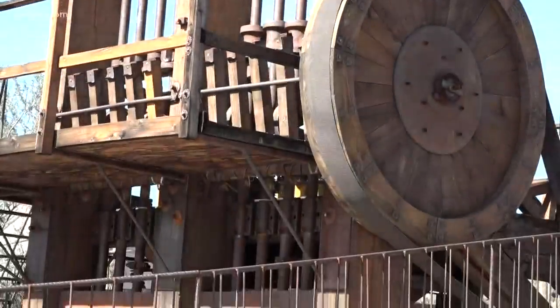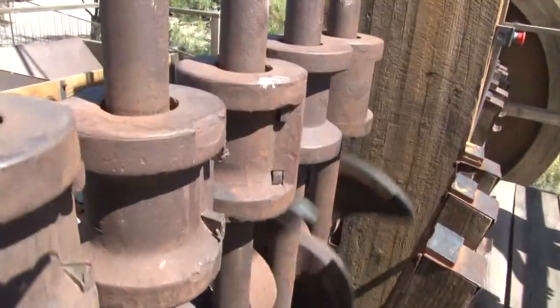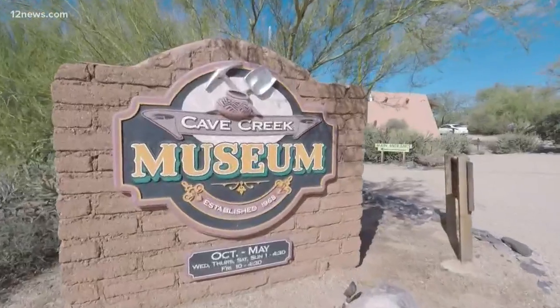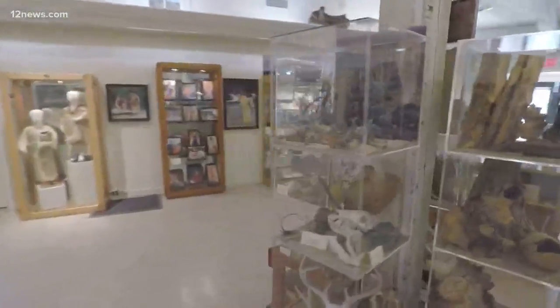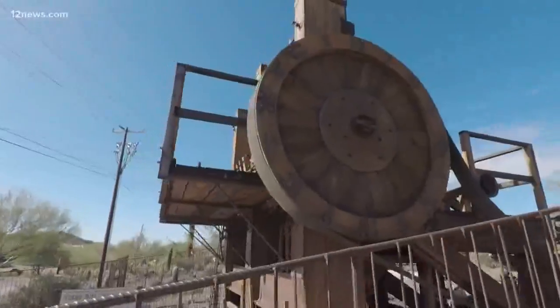If you are lucky, you will catch volunteers bringing this giant piece of mining equipment back to life once a month from October through May. The Cave Creek Museum is truly a time capsule displaying the legacy and history of the dusty old western town. Brandon Hamilton, 12 News.